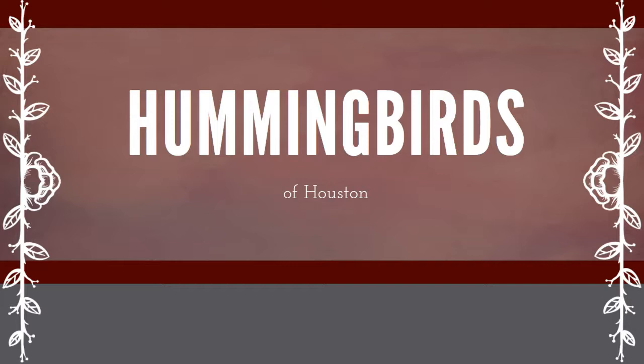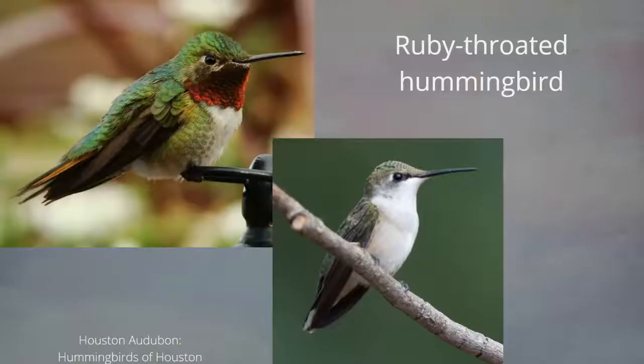Hummingbirds are found from Alaska all the way to the southern tip of South America. They are only found in the Americas, with over 300 species, most found in the tropics. In our area we have a handful of regulars. The first and probably most well-known is the ruby-throated hummingbird, which is really identifiable with the male because of that red throat. The female has more of a dull olive green with none of that brilliant red.